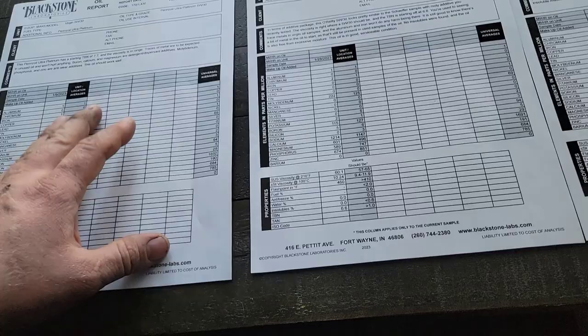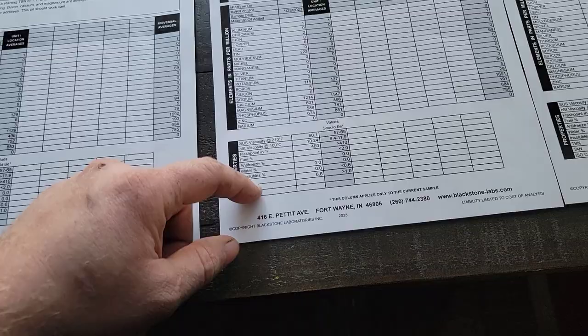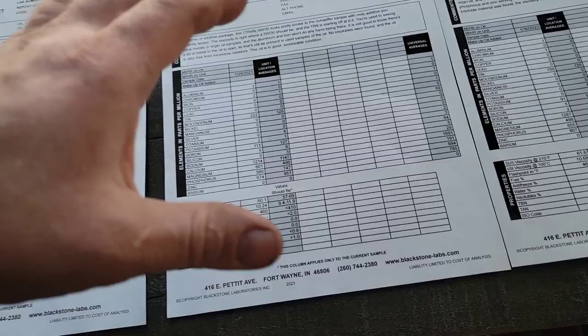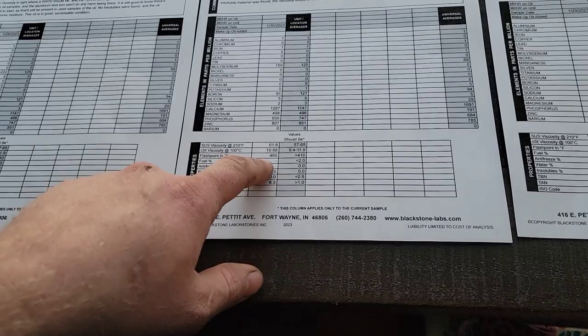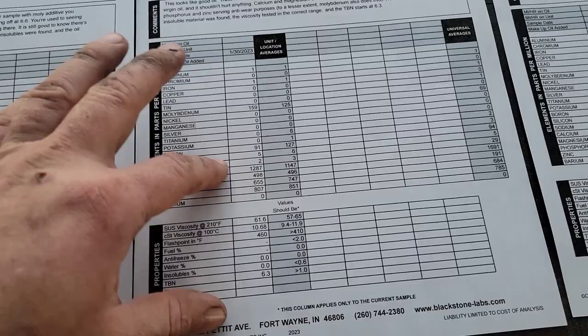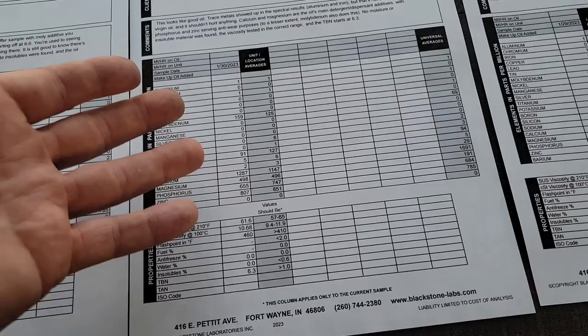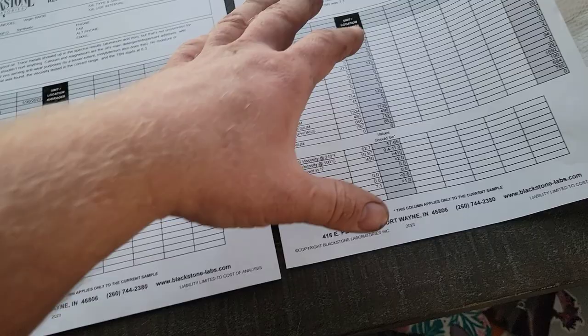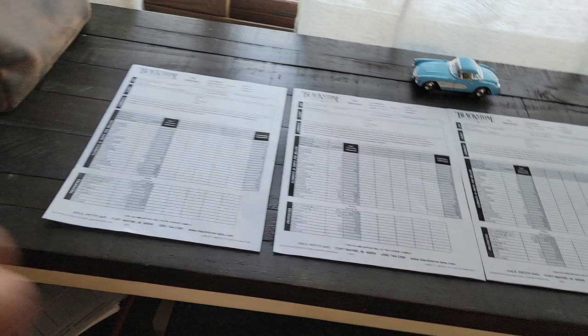Second in flashpoint is O'Reilly synthetic 5W-30 at 460°F, with an amazing TBN of 6.6 and a very stable higher mid-grade additive pack. After that, Quaker State full synthetic also has a flashpoint of 460°F, a nice TBN for 5,000–6,000 mile use, and a solid additive pack. Then Valvoline Advanced synthetic 5W-30 with a TBN of 7.1, a nice flashpoint of 450°F, and a very impressive overall additive pack.